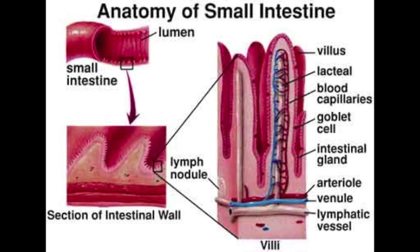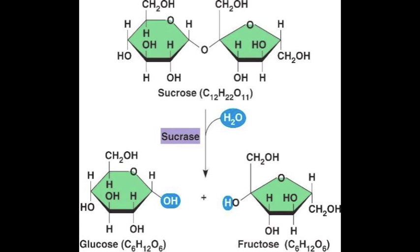Sucrase is secreted when sucrose enters the body. The enzyme is used to break down the disaccharide sucrose into simple sugars, glucose and fructose. Glucose and fructose are monosaccharides — glucose is blood sugar and fructose is fruit sugar.